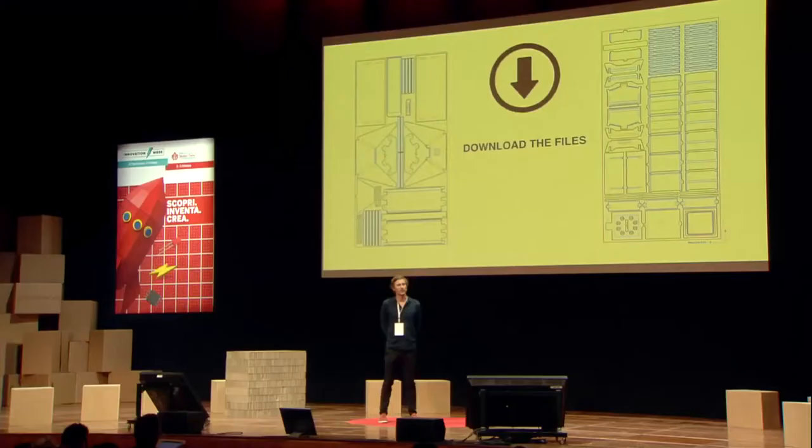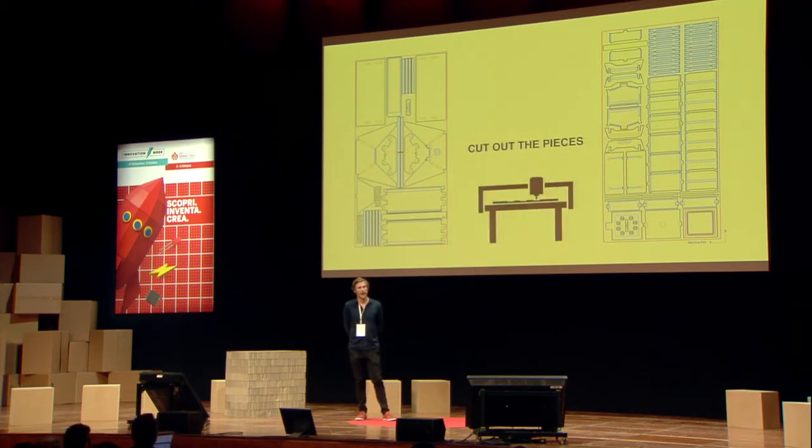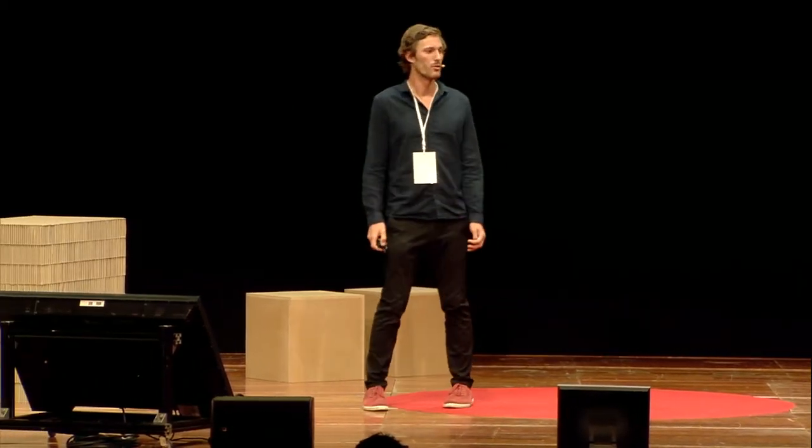If you want to make one of these beehives for yourself, you essentially download our files from the internet, get yourself a sheet of plywood, and cut them out using a CNC routing machine. They cut out in approximately an hour from a single sheet of plywood, and when they all slot together without screws or glues, what you're left with are these two beehives.